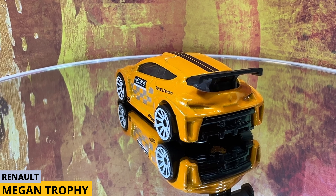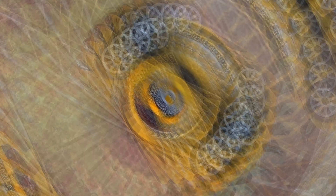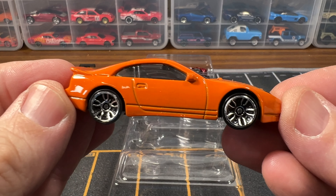Growing up in the U.S., I always heard this brand pronounced "Ren-alt," but it's actually pronounced "Renault." Our fourth car is a Nissan 300ZX Twin Turbo.